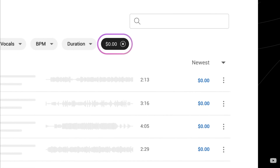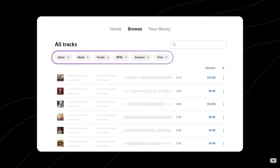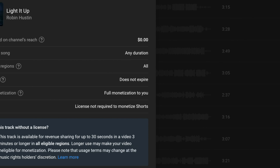From here, you can see the free and paid music section and sound effects. You can filter by genre, mood, artist, duration, and more. Now before you go to the Creator Music section, you need to be aware of two important things. First, there are different licenses for different tracks. It's important you check the view usage details — simply hover over the end of the track and click on the three dots.